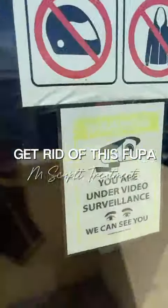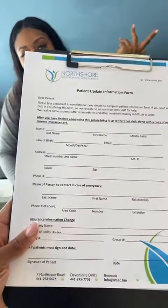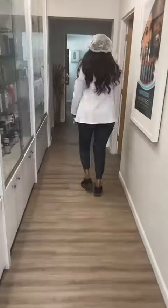Have you guys heard about the amp sculpt treatment? I've been seeing this all over social media, but when I found out that North Shore Medical offers this type of treatment, it was a must try.